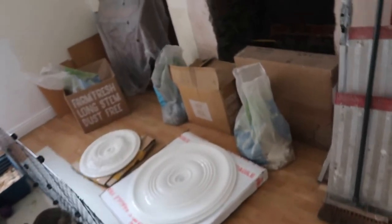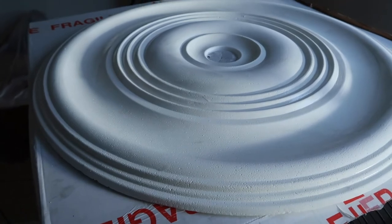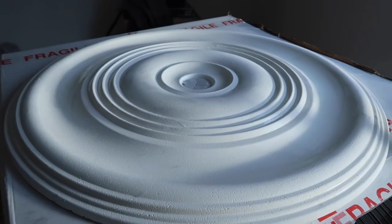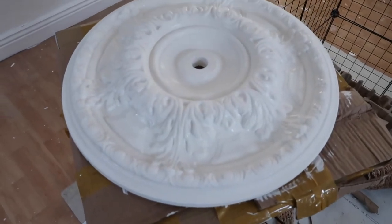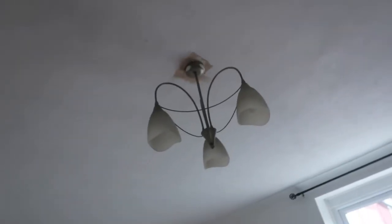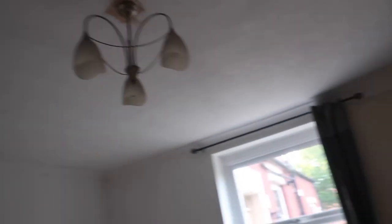We've actually just got some new ceiling roses. This big one is going in the master bedroom. That little one there is going to be going up there. And we've got a nice chandelier going in as well.